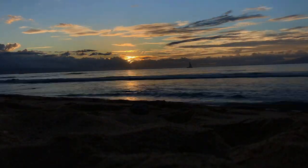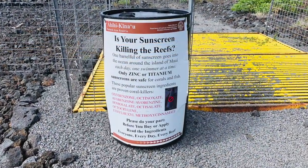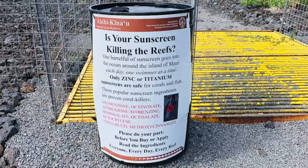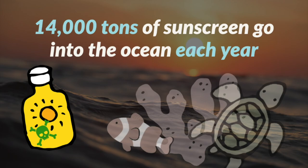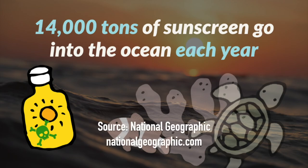Every single day, an entire barrel full of sunscreen goes into the ocean just around the island of Maui, Hawaii, one person at a time. And 14,000 tons of sunscreen go into the ocean each year.